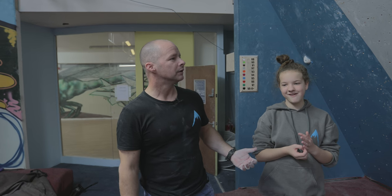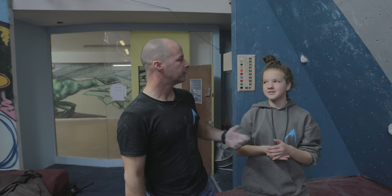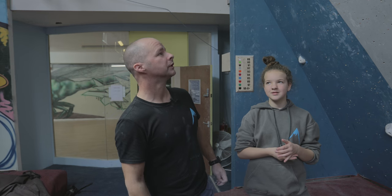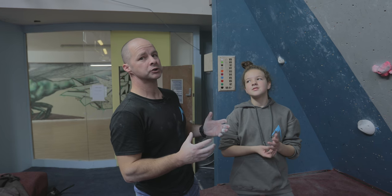Hi, my name is Keith, this is Charlotte. We're going to talk about spotting and bouldering today. What I normally do is with the climber, I'll have a look at the route and we'll kind of read it together, and we'll look at the kind of cruxy move and I'll position myself where I think the climber may come off.